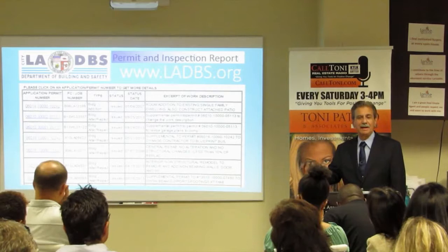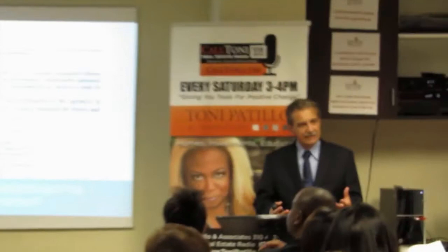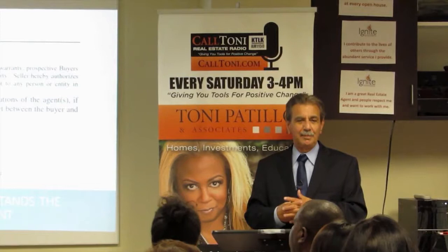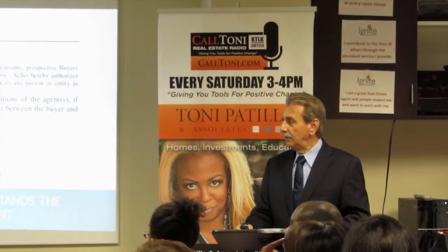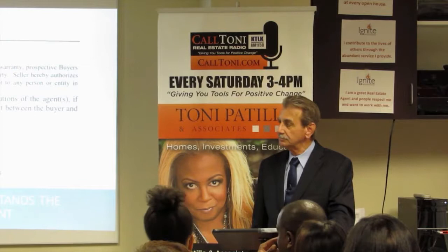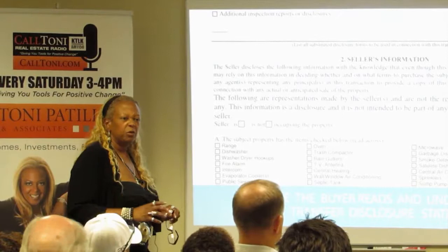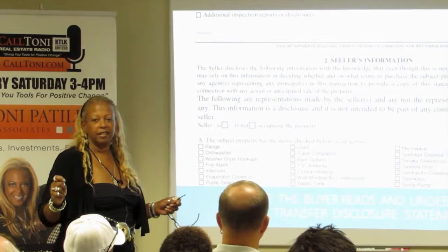Make sure that buyers read and understand the TDS — Transfer Disclosure Statement. There's some liability in that because sometimes people don't fill it all out. Some transactions are exempt from the TDS, like probate and bank-owned properties. Realtors, you should understand this is probably the most important document of a real estate transaction, but you can never complete this for your seller. This has to be completed by the seller — it is the one document you cannot touch.